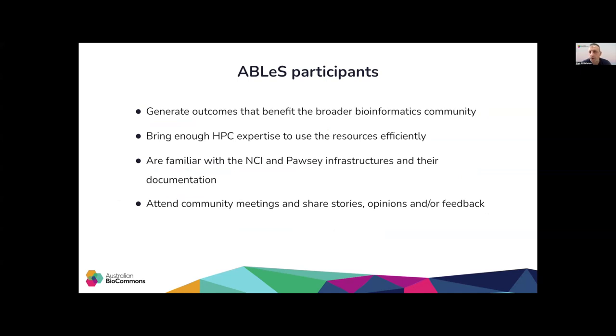Ideally, ABLES participants contribute to the broader bioinformatics community by sharing data assets such as reference or processed data, tools and workflows, or knowledge that can facilitate other researchers' work. They have adequate technical experience to use HPC efficiently and utilize resources in an optimal way. They are also familiar with NCI and Pawsey infrastructure, or are happy to upskill themselves through available documentation and training activities conducted by both infrastructures. They are involved in supporting ABLES and demonstrating its impact by attending meetings, sharing their stories, opinions, and feedback that help improve the program.